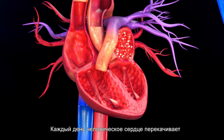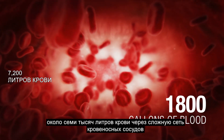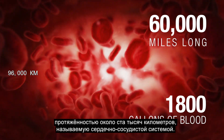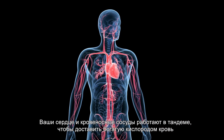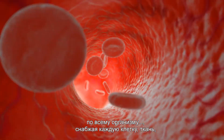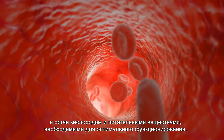Every day, the human heart pumps about 1,800 gallons of blood through a complex network of blood vessels over 60,000 miles long, known collectively as the cardiovascular system. Your heart and blood vessels work in tandem to deliver oxygen-rich blood throughout the body, supplying every single cell, tissue, and organ with oxygen and nutrients required for optimal function.